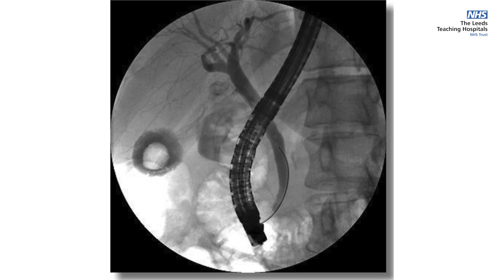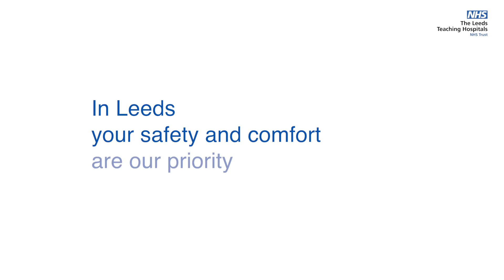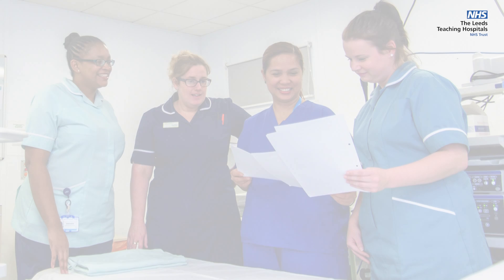We also perform endoscopy of the bile duct and pancreas, called ERCP. We have the latest digital SpyGlass technology, which allows us to pass a miniature endoscope into the pancreas, bile duct and liver. In Leeds, your safety and comfort are our priority.